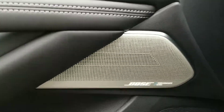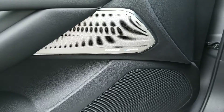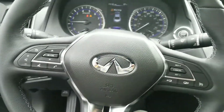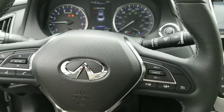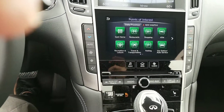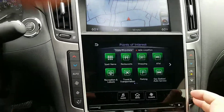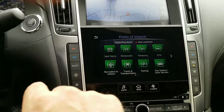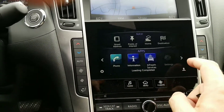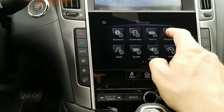You do have the Bose Performance Series audio system. You're going to love the sound system in the car. The navigation system, all your different apps. I like going into settings — I like a different display on the navigation system. You can set it up any way you like.